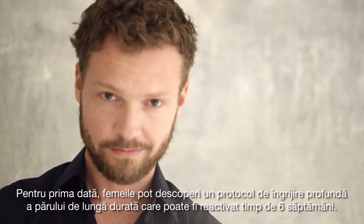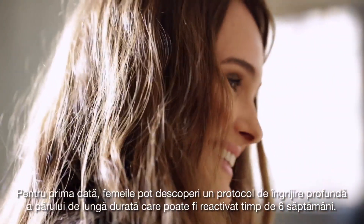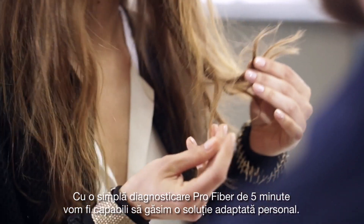For the first time, women can discover a long-lasting, deep hair care protocol that can be reactivated for 6 weeks. Every woman is unique. With a simple, 5-minute only, pro-fiber diagnosis, we'll be able to find a tailor-made solution.